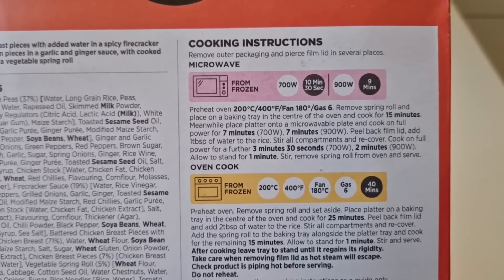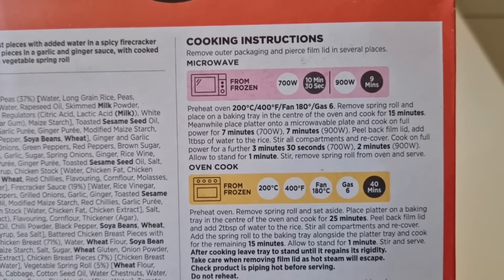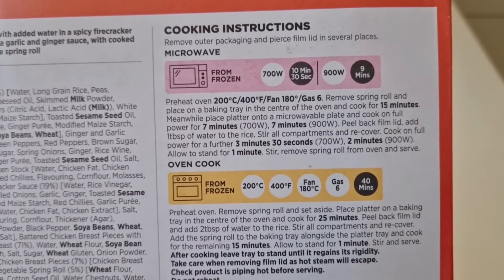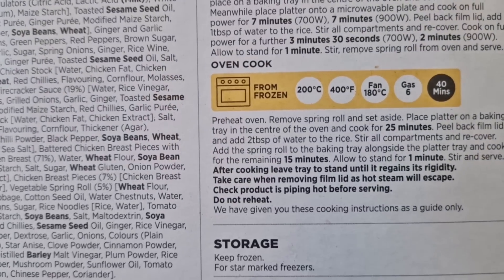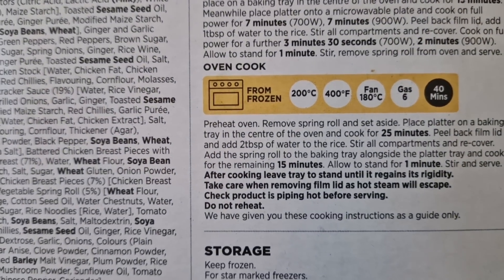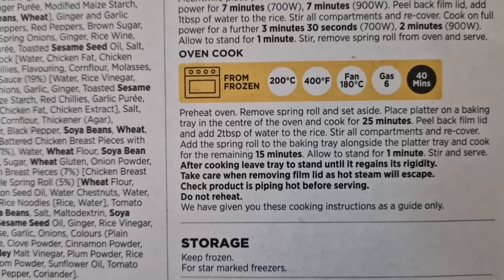Cooking instructions: microwave from frozen - 700 watt, 10 minutes 30 seconds; or if you've got a 900 watt, it's 9 minutes. You do it to suit your microwave, whatever wattage you've got. And there is the oven option: from frozen, 200 degrees, 400 Fahrenheit, fan 180, gas 6, 40 minutes.